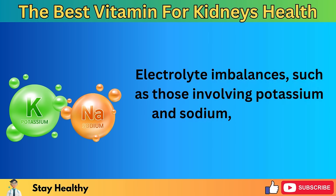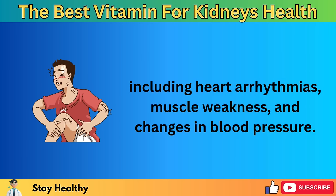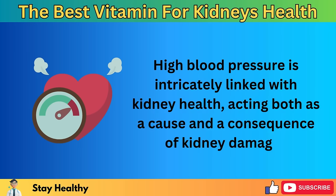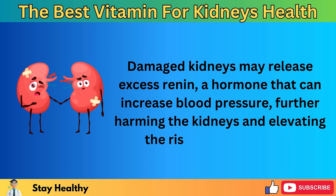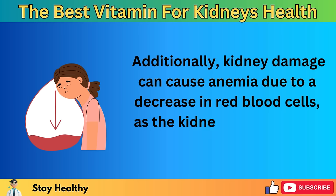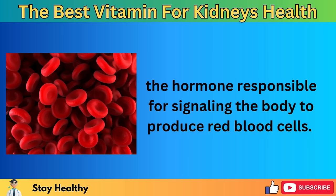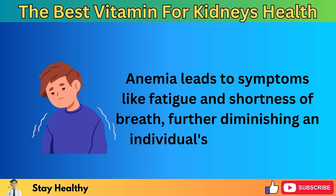The kidneys' inability to regulate fluid levels can result in edema or swelling, especially noticeable in the legs, ankles, and around the eyes. Electrolyte imbalances, such as those involving potassium and sodium, can lead to serious health issues including heart arrhythmias, muscle weakness, and changes in blood pressure. High blood pressure is intricately linked with kidney health, acting both as a cause and a consequence of kidney damage. Damaged kidneys may release excess renin, a hormone that can increase blood pressure, further harming the kidneys and elevating the risk of heart disease. Additionally, kidney damage can cause anemia due to decreased production of erythropoietin, leading to fatigue and shortness of breath.